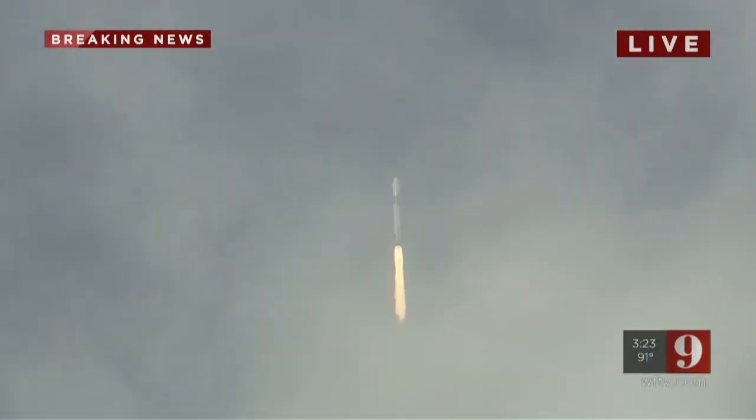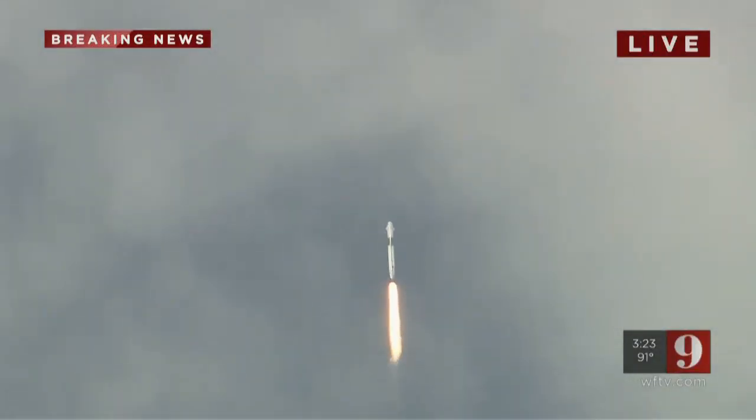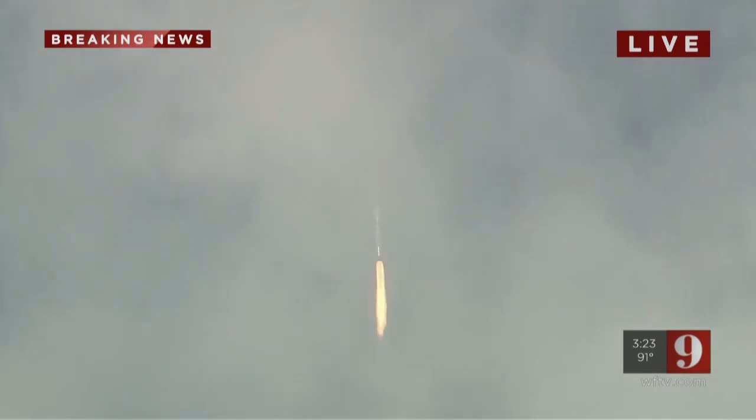M1D throttle down. We're throttling down to get ready for the period of maximum dynamic pressure. We're in the throttle down.